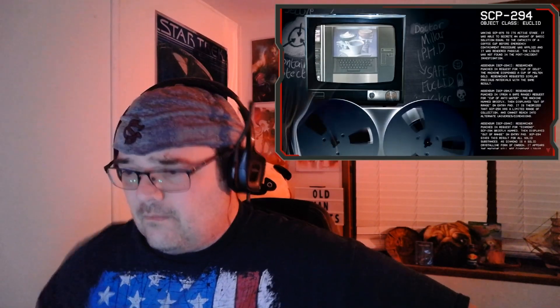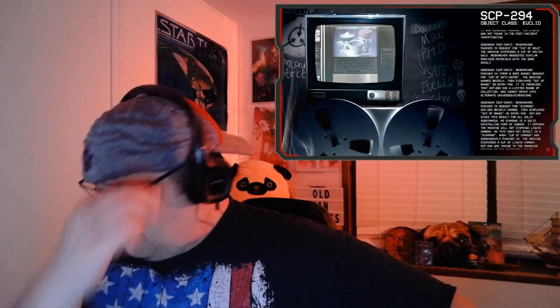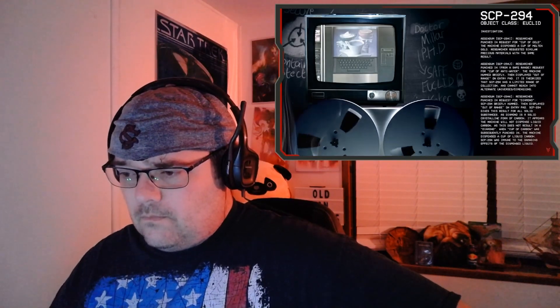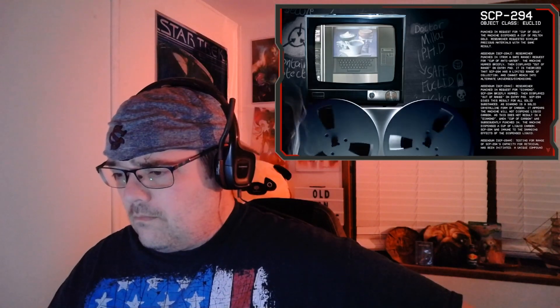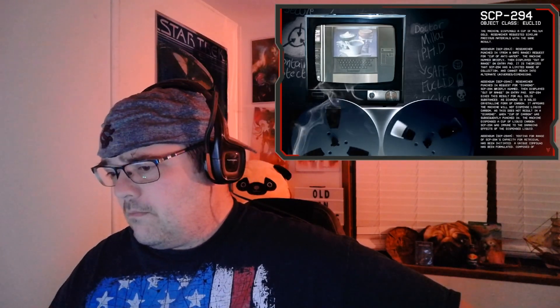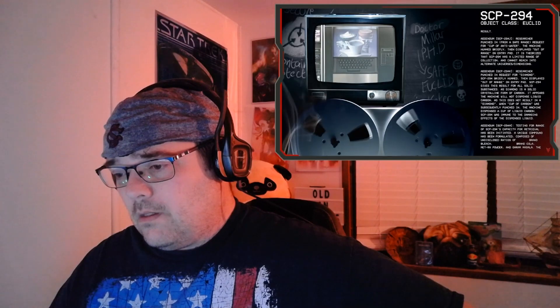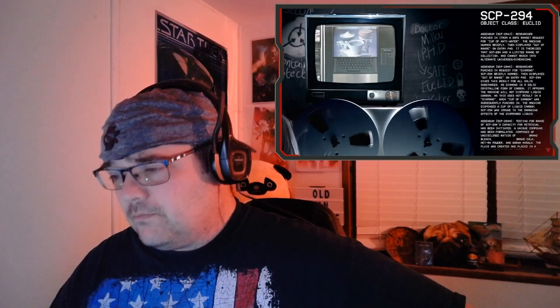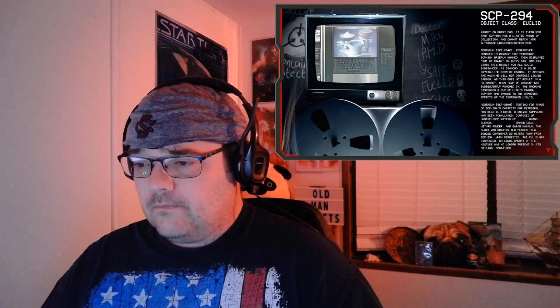Addendum SCP-294-J: researcher punched in from a safe range a request for a cup of anti-water. The machine hummed briefly, then displayed 'out of range' on the entry pad. It is theorized that SCP-294 has a limited range of collection and cannot reach into alternative universes or dimensions. Addendum SCP-294-K: researcher punched in a request for diamond. SCP-294 briefly hummed then displayed 'out of range.' SCP-294 gives this result for all solid substances. As diamond is a solid crystalline form of carbon, it appears the machine will not dispense liquid carbon as this does not result in a diamond.